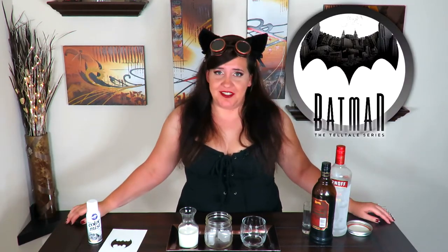to Cocktails and Consuls. It's Melissa, and if the get-up isn't telling you guys, we're finally playing some Batman on this channel. I am super excited because I've been wanting to play a Batman game for the channel for a while, but there just haven't been any that really grabbed my attention until Batman the Telltale series.